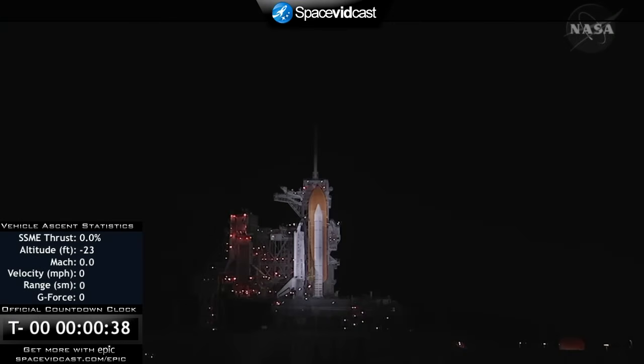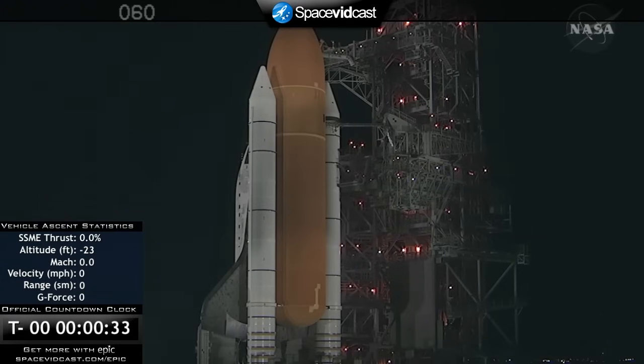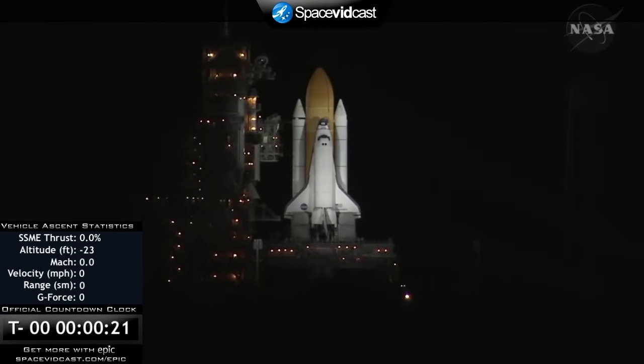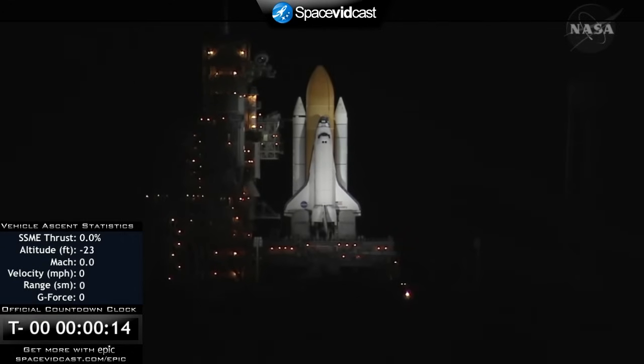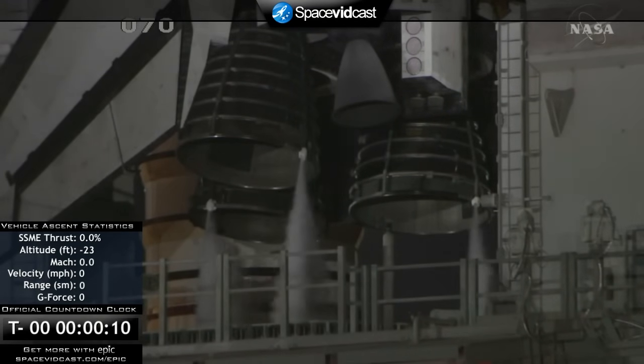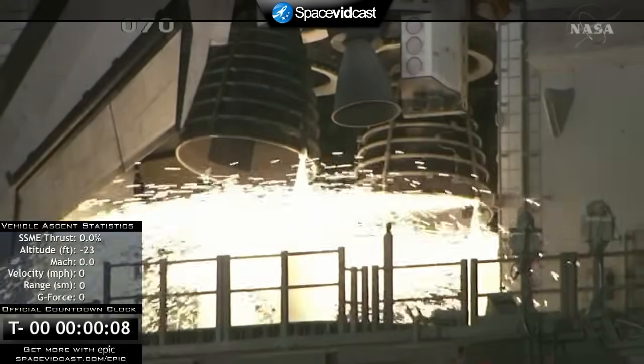T-minus thirty seconds and counting. Coming up on a go for auto sequence start at T-minus thirty-eight seconds. T-minus twenty-five seconds. Discovery's onboard computers have primary control of the vehicle's critical functions. T-minus fifteen seconds and the sound suppression water system has been activated. We have a go for main engine start.